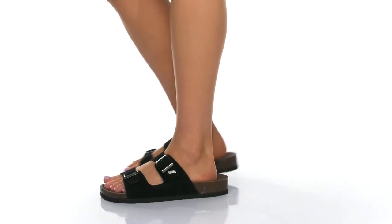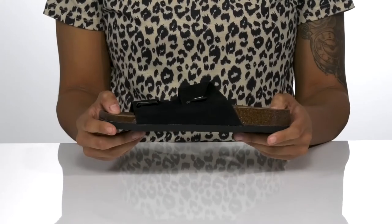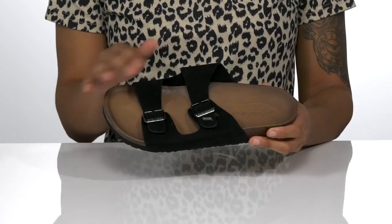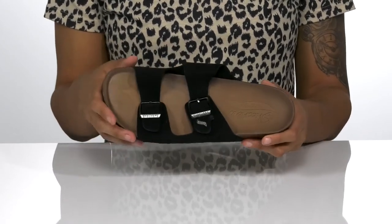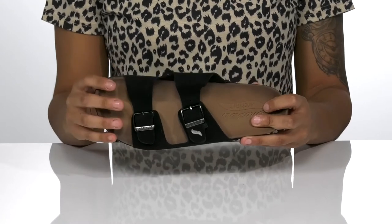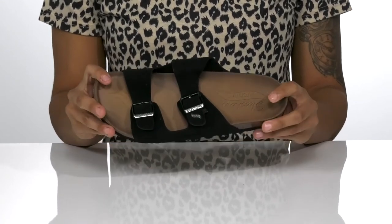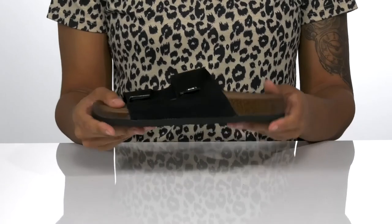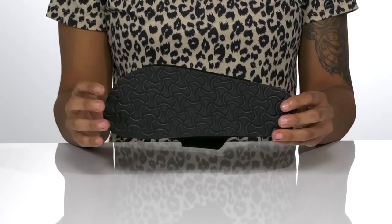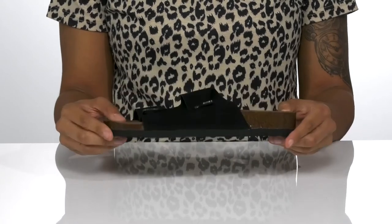These comfy classic sandals are perfect for your casual days. The double leather strap uppers feature adjustable buckles to give you the perfect fit. Inside, the leather textile insole feels amazing against the skin, and the footbed features the Podiatrist Certified Arch Fit. The midsole is super lightweight and has a cute cork design. And underneath, the lightly textured outsole keeps you sure-footed.